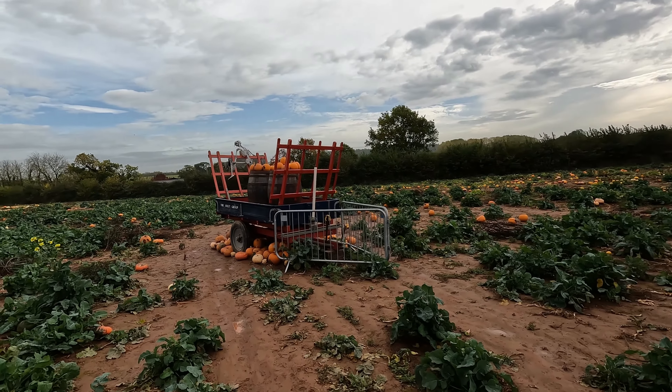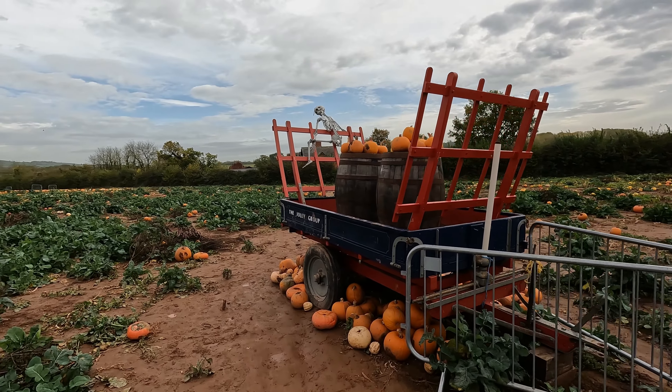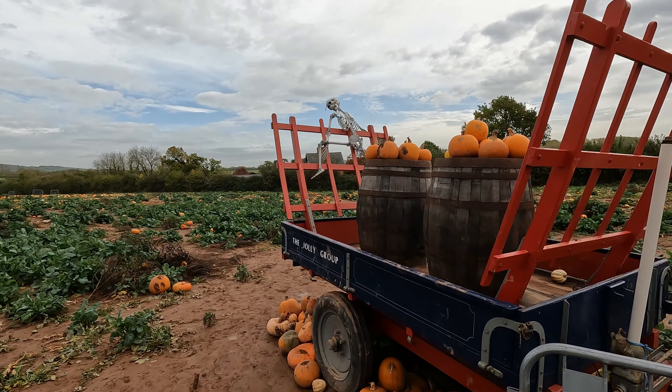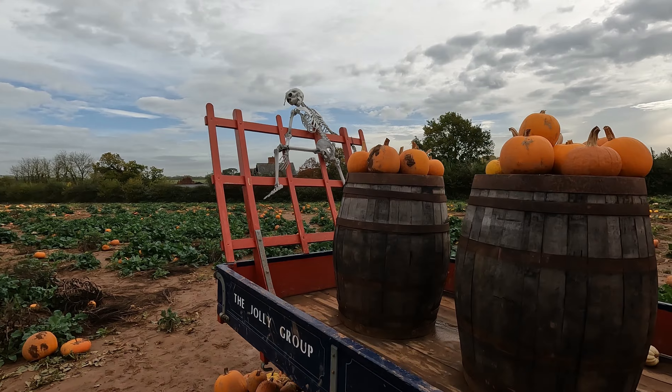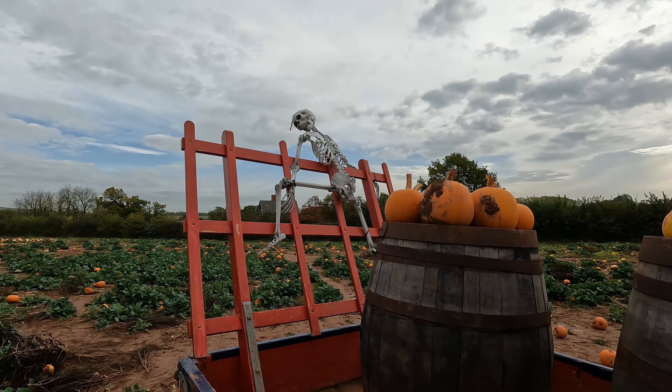I've got a little tractor thing here — the jolly group, it says there. You've got a little skeleton. How awesome — little pumpkin barrels. Hello skeleton, how you doing?